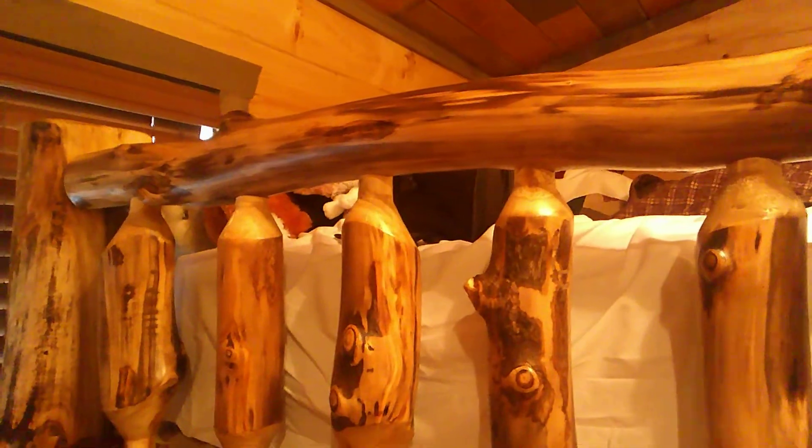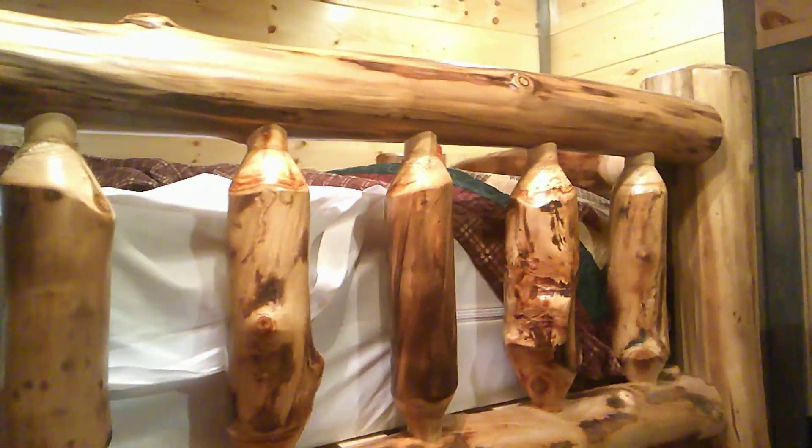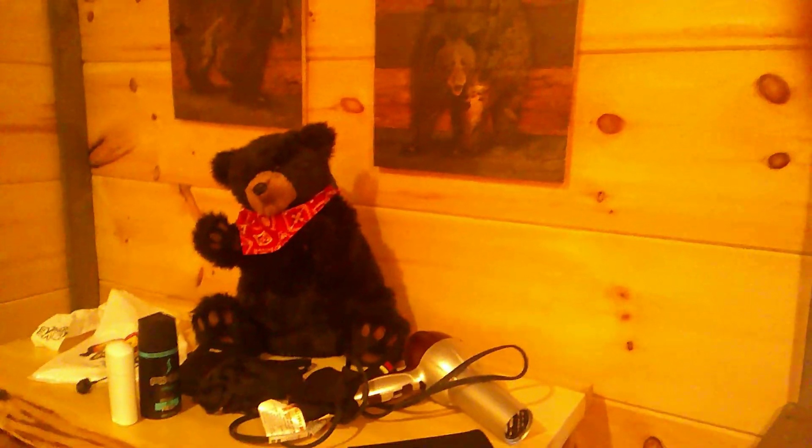Pretty nice, huh? A wooden theme all the way around the room. Sorry, I keep putting my finger in front of the camera — I'm not quite used to this yet. This is the bottom bunk where my other family members are sleeping; it's got bear-themed pictures and stuffed animals. Oh, there's yours truly.